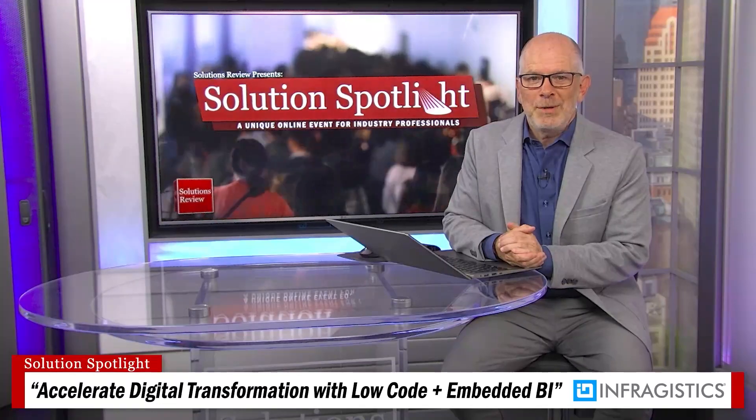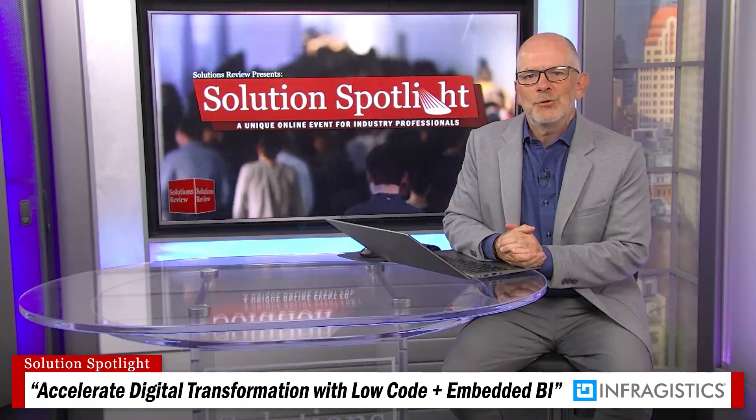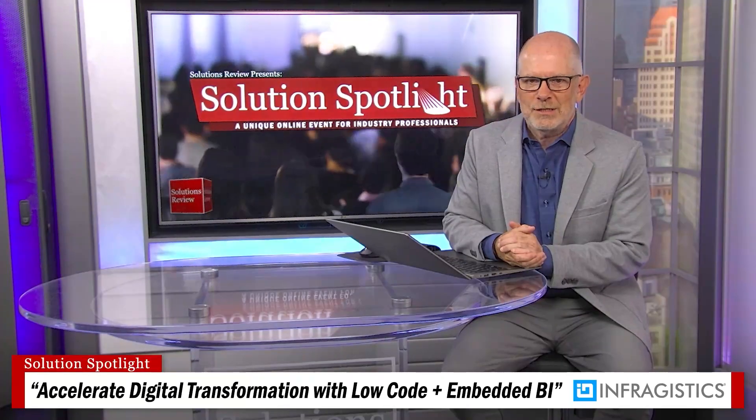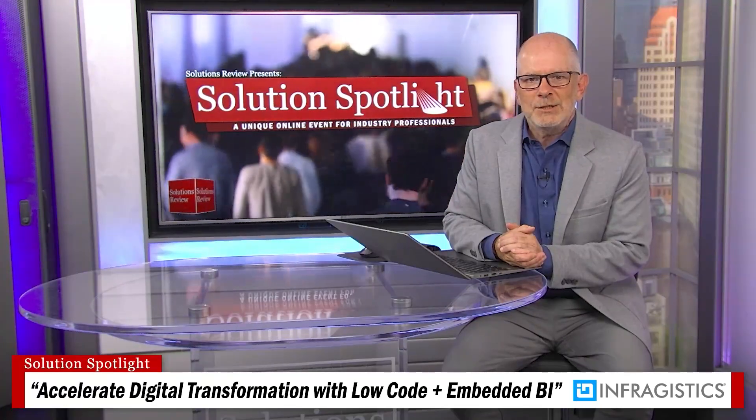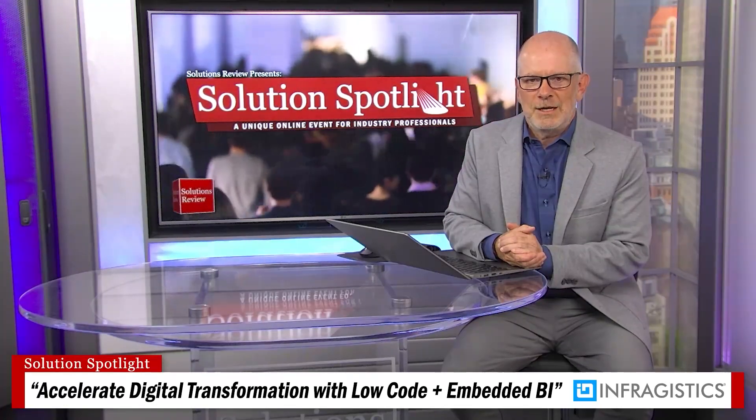A recent KPMG U.S. technology survey revealed a majority of digital transformations are off track and not yielding desired results. The primary recommended fix depends on both developing people and deploying technology. More specifically, there's a need to connect tech investments to business strategy, customer experience, and innovation.